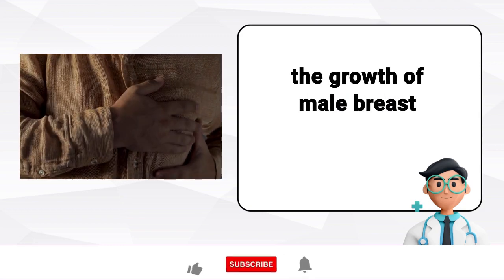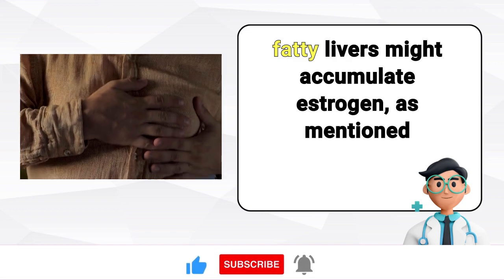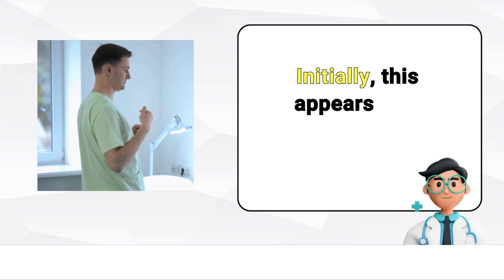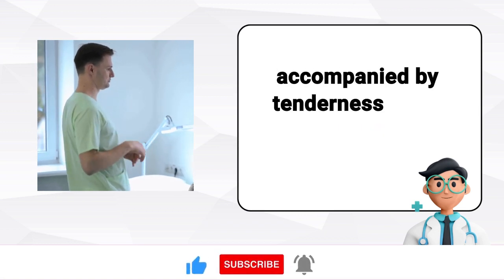Moving on to the fourth sign, which is the growth of male breast tissue. Men with fatty livers might accumulate estrogen, as mentioned earlier, leading to the development of female breast tissue. Initially, this appears as a lump of fatty tissue just below the nipple, often accompanied by tenderness when touched.